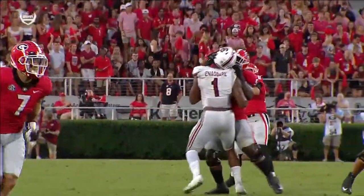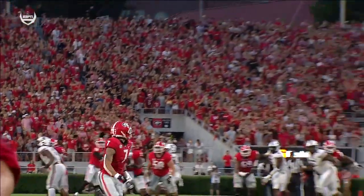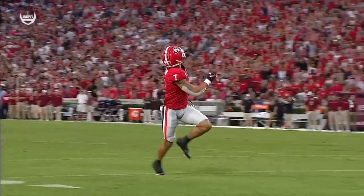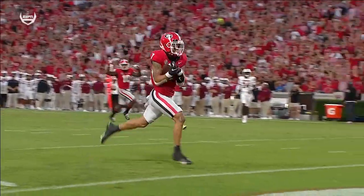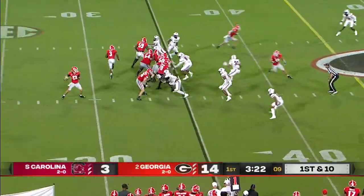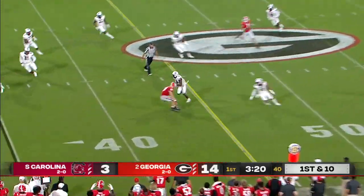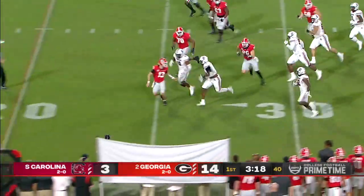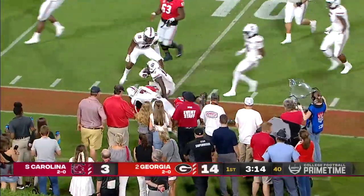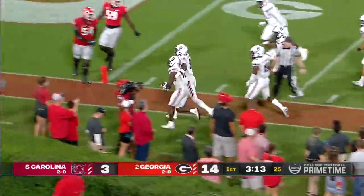Smith is their best cover corner and he was beaten badly on this play by Burton because of the quick snap and the tempo — that's both touchdowns. Stetson Bennett after the play — throws it too high and it's intercepted. Jalen Foster brings it back inside the 15-yard line.